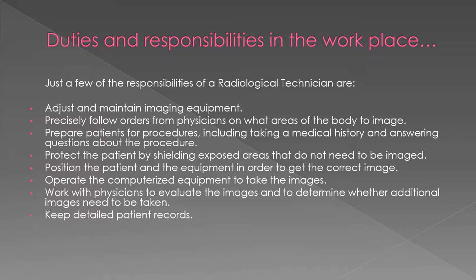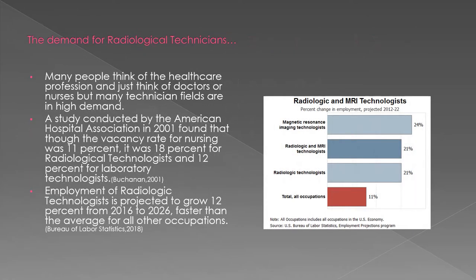A few of the responsibilities include, but are not limited to, maintaining equipment, preparing patients for procedures, working with physicians to evaluate the images, and recording a detailed patient history.